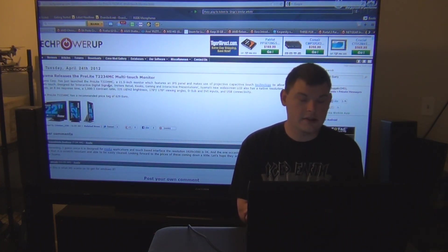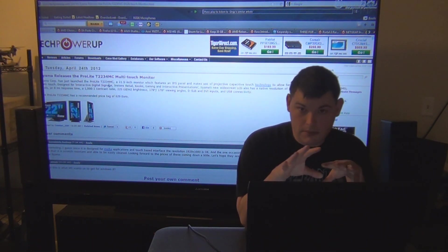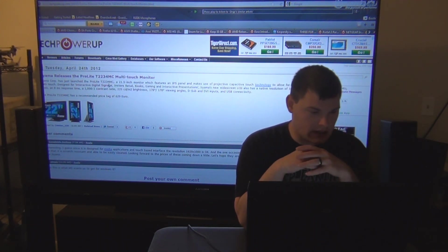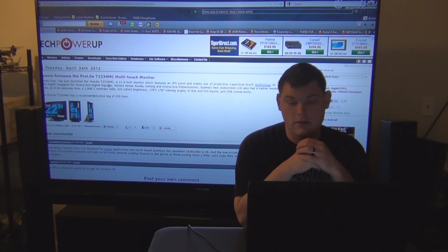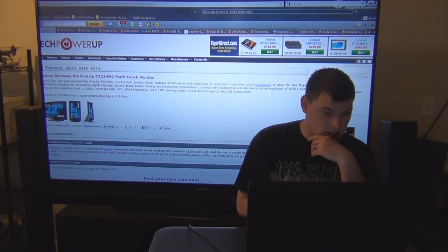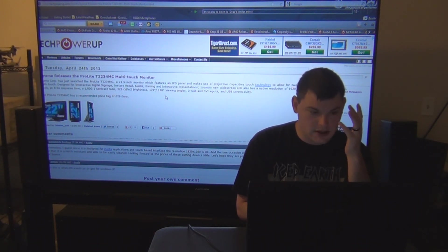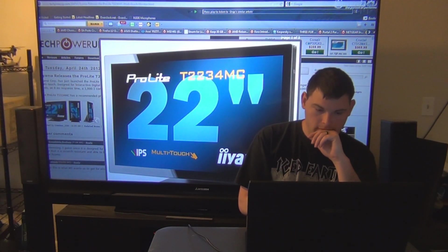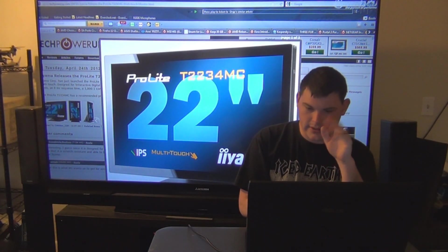Iiyama releases the ProLite T2234MC Multi-Touch Monitor. A lot of monitor companies are going to gear up and get prepped for Windows 8, which is why they're starting to come out with touch screens. It has a recommended price of 629 euros, so probably 630 US. It has a native resolution of 1920x1080, 1000:1 contrast ratio, 178x178 viewing angles, D-sub and DVI inputs, USB connectivity, 8ms response time, and it's an IPS monitor.